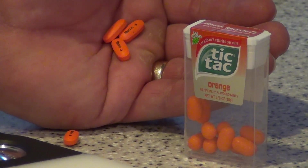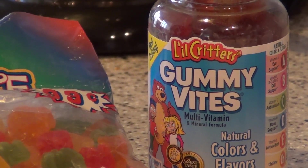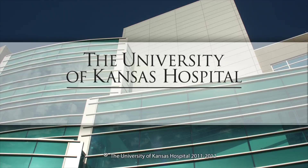In the event that somebody has gotten into something like this, call us. Call Poison Control, 1-800-222-1222. Thank you.